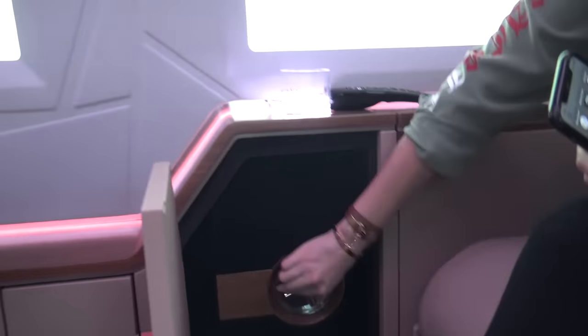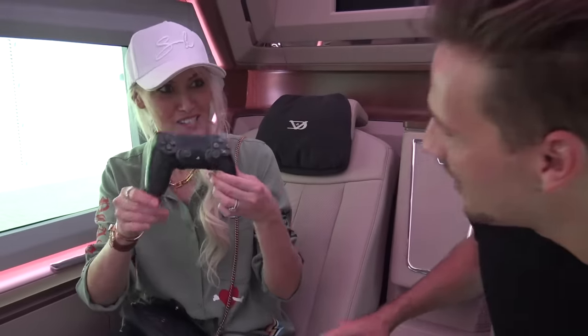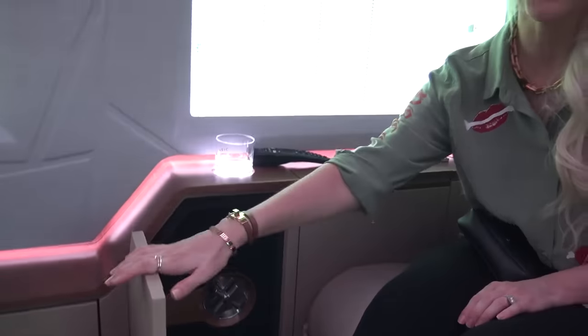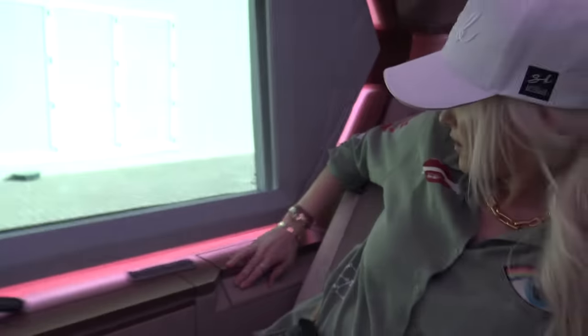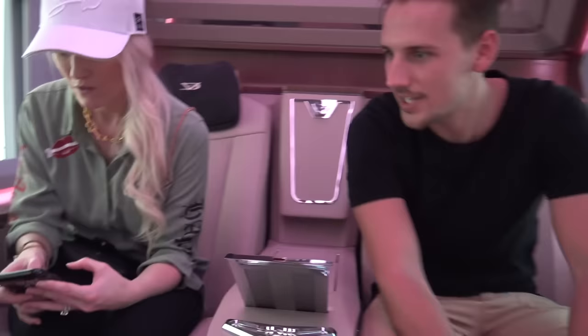Look at these holes here — what do you reckon that's for? PlayStation remotes! They're actually fitted — measured for the PlayStation remotes. That is crazy. Because of course you'd want your PlayStation remotes in your safe. So where is the PlayStation? It's hidden in this drawer — see how it's nicely embedded? It's not just flying around. It's crazy that you need a password for your PlayStation controls, but I kind of like that.